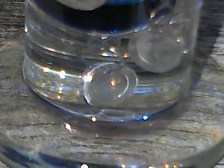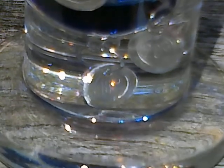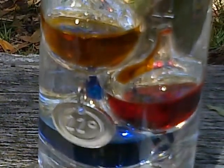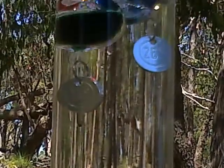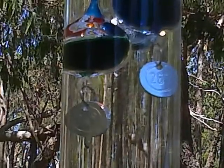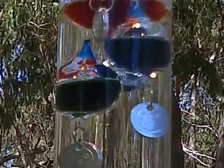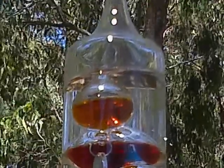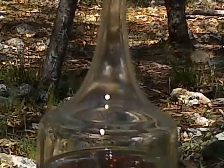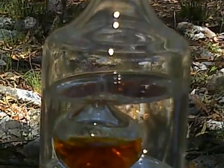If we begin with the Galileo thermometer, which measures temperatures from 18 degrees Celsius in two degree increments, showing 24 degrees at the moment. This one goes all the way up to 30 degrees, and the best explanation I can give as to how this thing works...